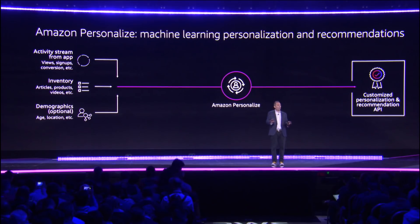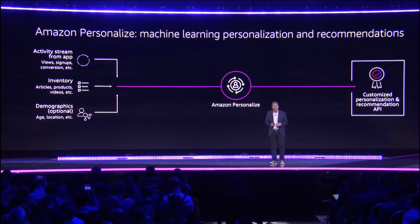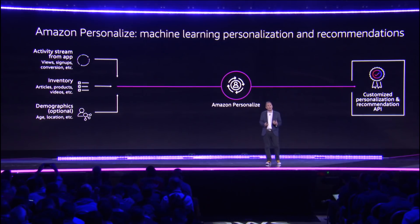By the way, these models are private models — they're only your models, nobody else has access to them. And then Amazon Personalize uses all the techniques and algorithms we've built over the last 20 years in doing personalization in our retail business at Amazon, and effectively gives you recommendations via an API.